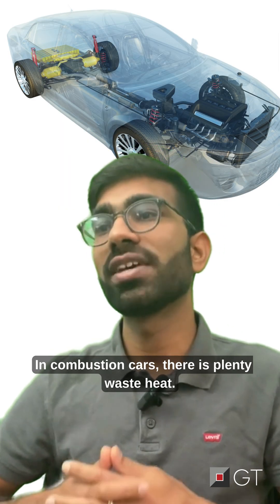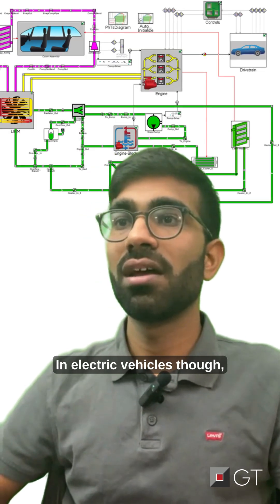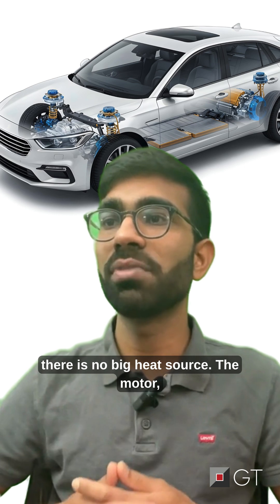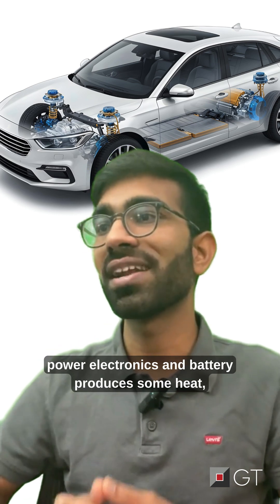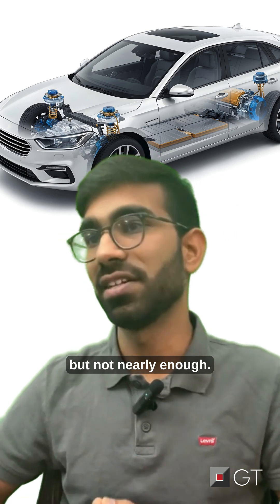In combustion cars, there is plenty of waste heat — the engine itself keeps everything warm. In electric vehicles though, there is no big heat source. The motor, power electronics, and battery produce some heat, but not nearly enough.